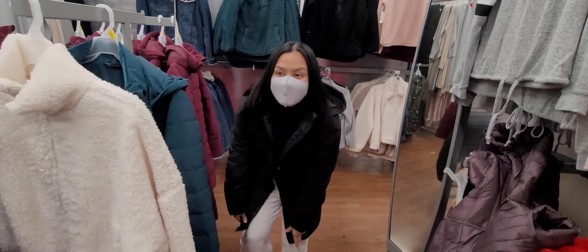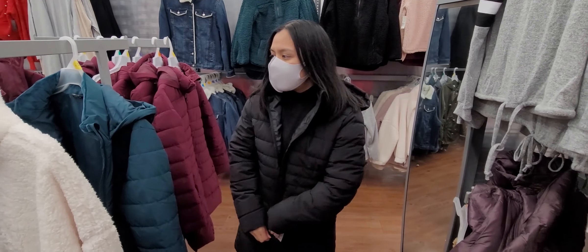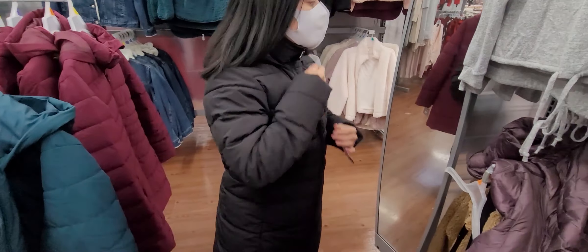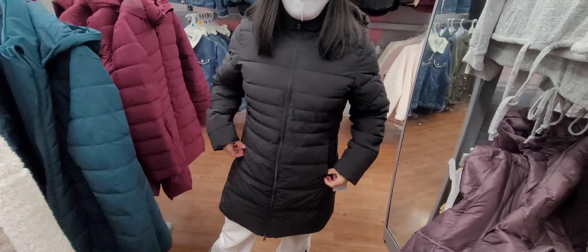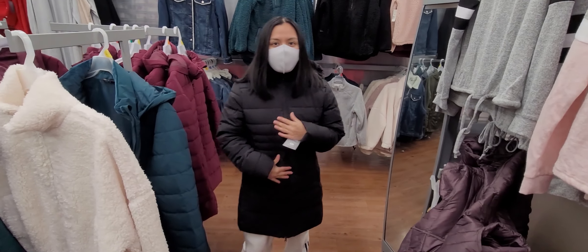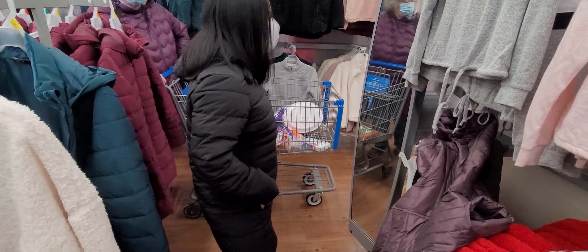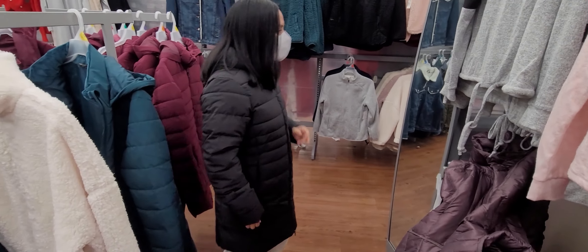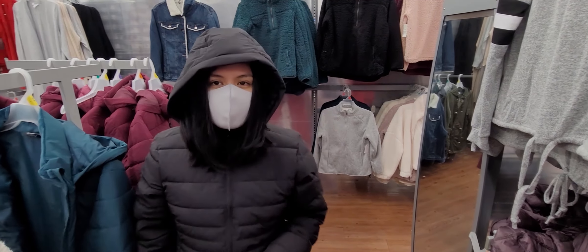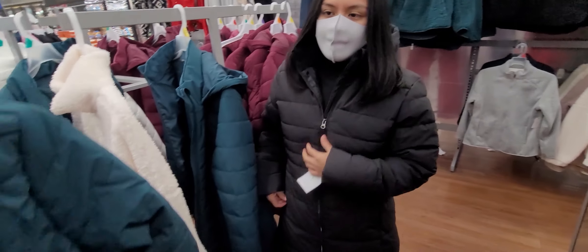Wow, isn't it so cute? It's actually really nice. It's $39.98 and this is the medium — that's not bad, the medium is just perfect. This is so cute, I would definitely consider taking this. The only thing that's a little annoying is the collar. But the hoodie does cover all the way — that's not bad. I like this. I like the black one better, but let's try on another one too.